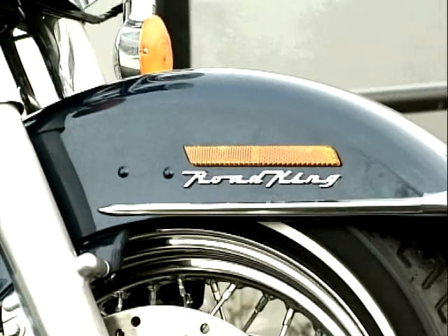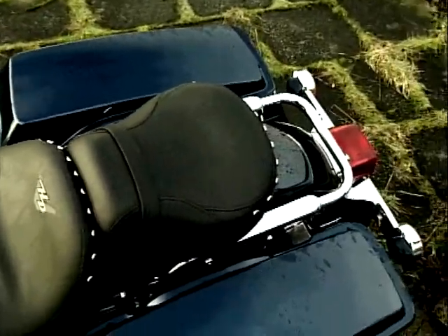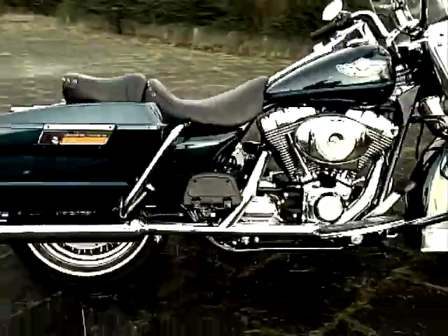The Road King comes with a detachable windshield and pillion pad that converts it from a cruiser to a capable tourer in minutes, with the kudos of being a Harley.